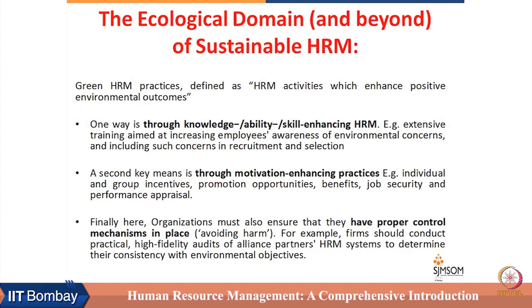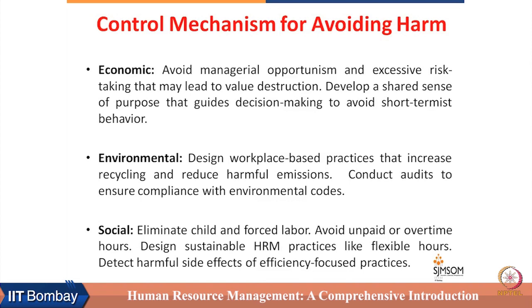Finally, organizations must also ensure they have proper control mechanisms. HRM can play a role in facilitating CS and CSR by doing certain things and helping the organization avoid doing certain things. That is what is included in the control mechanism — avoiding certain harmful practices at the economic, environmental, and social front.